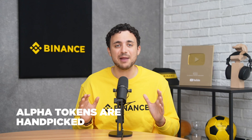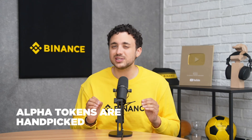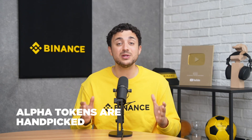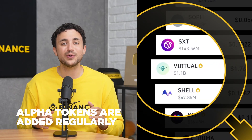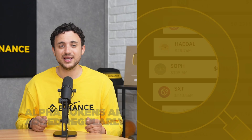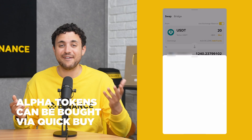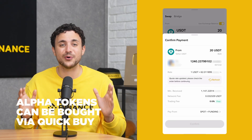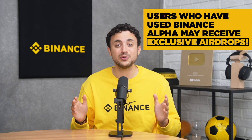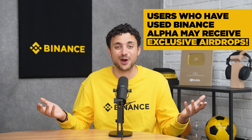Firstly, every token is handpicked using Binance's industry insights and data tools, focusing on strong community interest, growing traction, and alignment with Web3 trends. Secondly, new tokens are added regularly, so there's always something fresh to explore. And when you're ready to trade, you can buy directly through your Binance wallet using QuickBuy — a fast, secure way to get tokens with optimized settings for better success rates. Finally, eligible users with a trading history on Binance Alpha may occasionally receive exclusive airdrops.